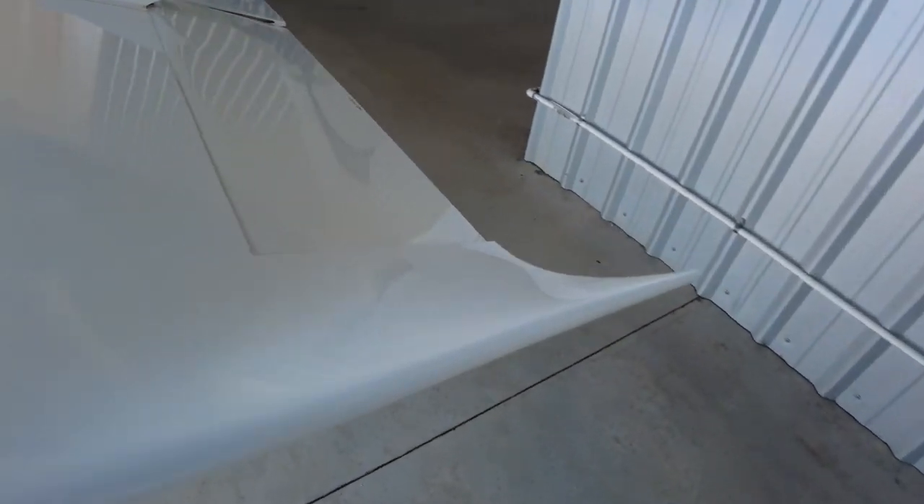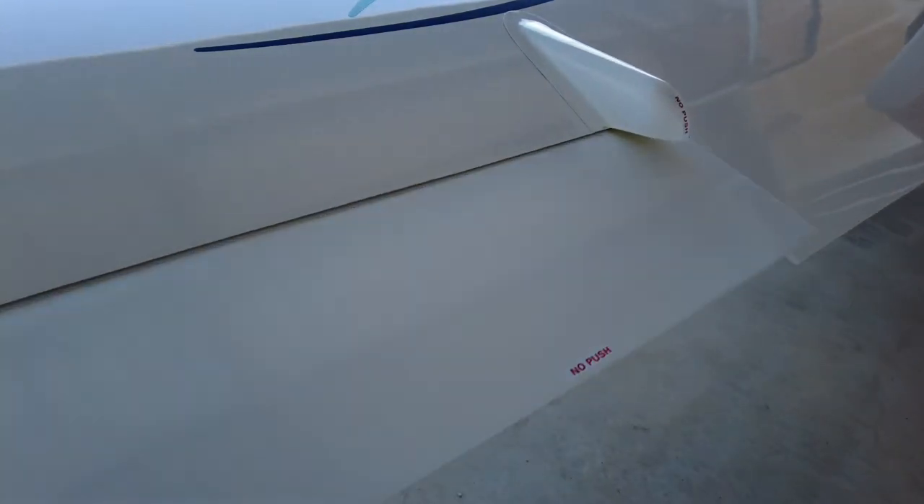Coming to the left wing — again, making sure that everything is secure and that the aileron moves very smoothly.